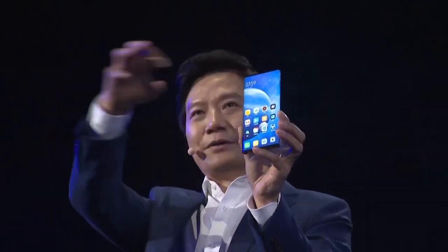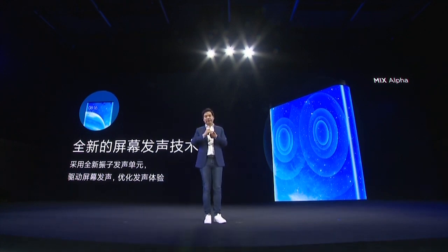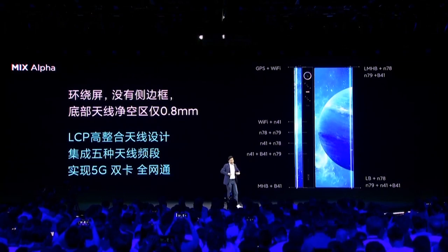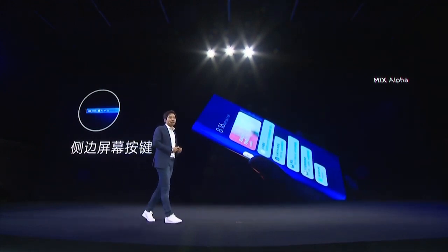Let me unlock it. It's back. On the side — astonishing, isn't it? Amazing. A whole screen wrapping around the entire cell phone — we believe this is the future of the cell phone. There is a new technology called the in-display sound system. The bottom bezel is just 2.15mm, almost invisible. We put all the antennas on this side. All the buttons are shown on the display, and there are also pressure-sensitive displays on the two sides.